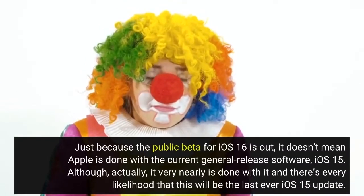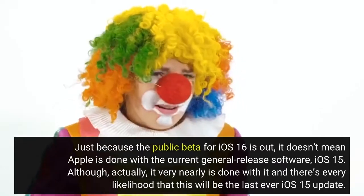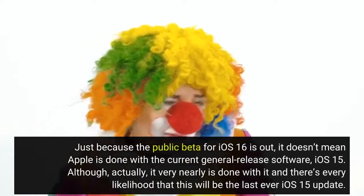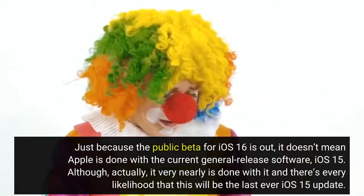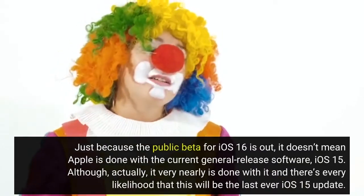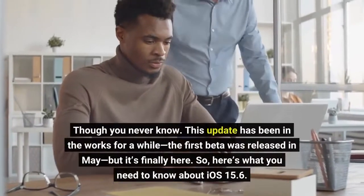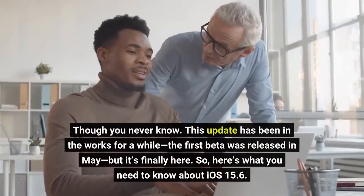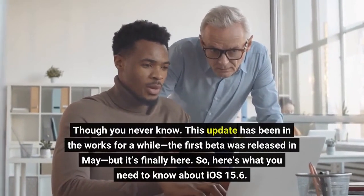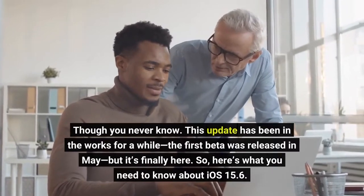Just because the public beta for iOS 16 is out, it doesn't mean Apple is done with the current general release software, iOS 15. It very nearly is done with it, and there's every likelihood that this will be the last ever iOS 15 update — though you never know. This update has been in the works for a while; the first beta was released in May, but it's finally here. So here's what you need to know about iOS 15.6.